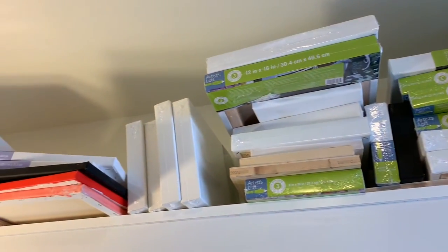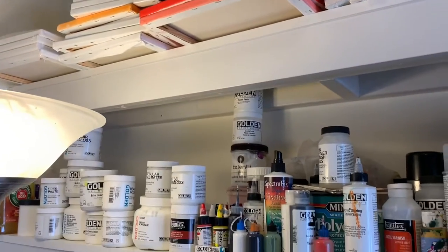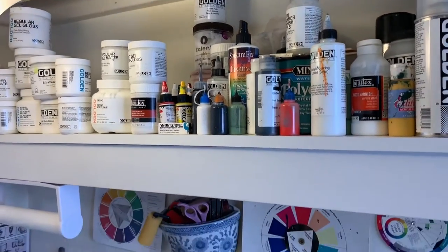I keep all of my smaller canvases up on the top shelf. The larger canvases I keep in the basement, along with my print supplies and mat cutter.